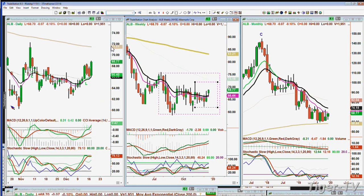The Dow futures are up 35. S&P futures are up four. The market will be open when we return.